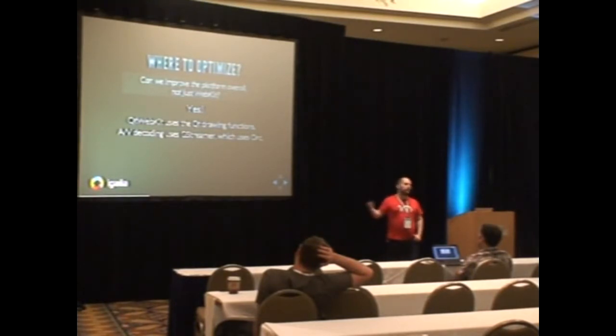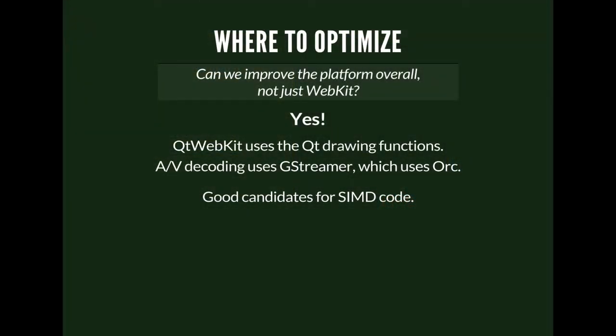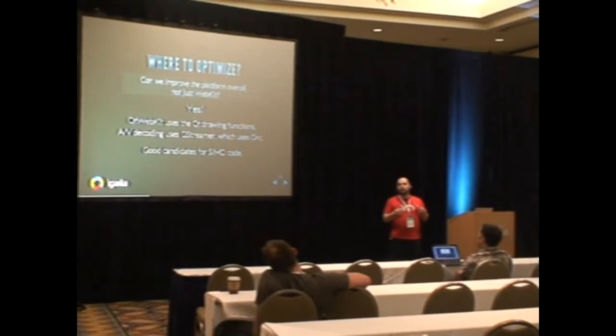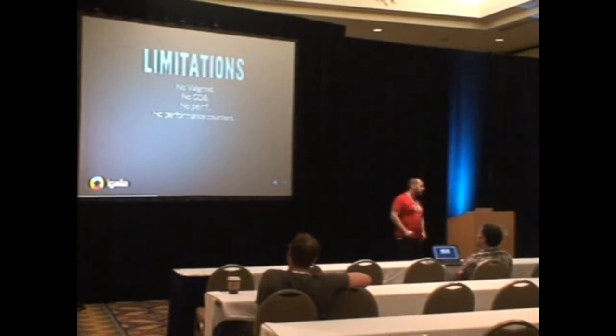It was good that the target was Qt, because it meant we could improve not just WebKit but also Qt and GStreamer for audio and video — since Qt WebKit used GStreamer. By improving how GStreamer does decoding and how Qt does drawing, we could benefit not only this browser but any application on the same range of devices that uses Qt. And those things are good candidates for SIMD code, making it a very good fit for the DSP instructions from the MIPS processor.